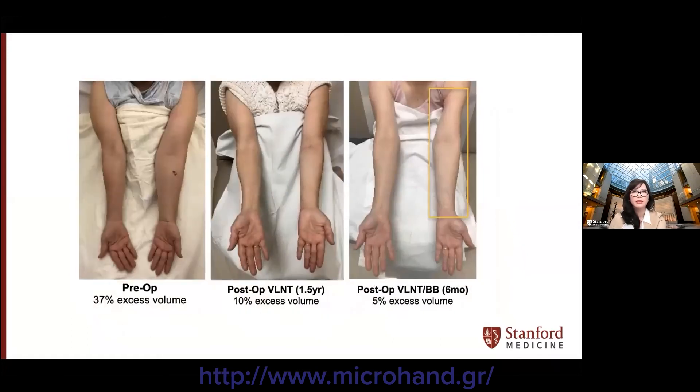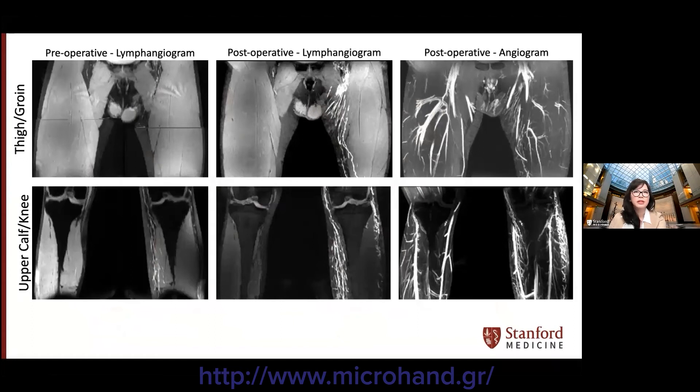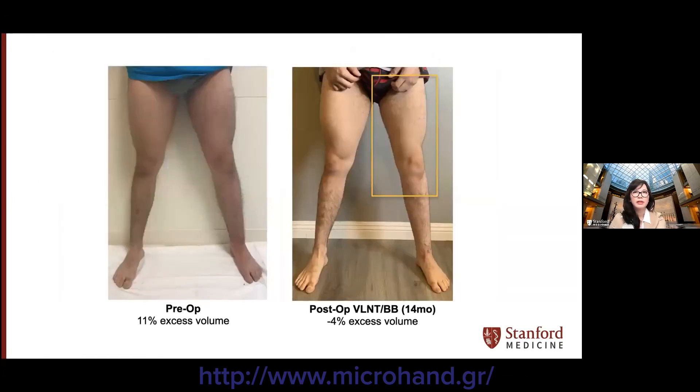Another patient had vascularized lymph node transfer in the left arm with an initial excess volume of 37 percent, decreased to 10 percent at a year and a half after physiologic procedure, and down to 5 percent at six months after bybridge. There is additional evidence of lymphangiogenesis after treatment with VLNT and bybridge seen on MR lymphogram. This patient had VLNT transferred to the left groin and bybridge placed from the ankle to the ipsilateral groin VLNT. Postoperatively, there is increased flow of lymphatic contrast compared to preoperative imaging starting at the level of the upper calf continuing to the left groin. The formation of new lymphatic vessels was confirmed in areas of bybridge implantation with direction parallel to the implanted scaffolds, with reduction of excess volume in the left leg from 11 percent preoperatively down to negative 4 percent.